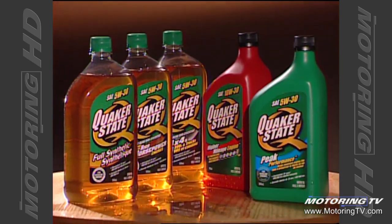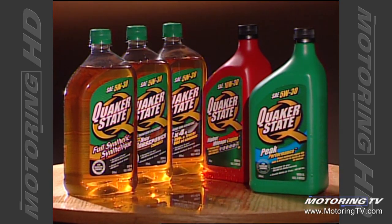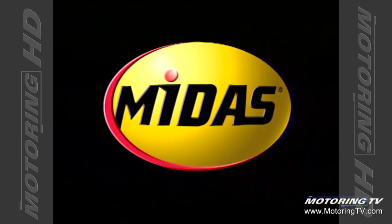TSN's Motoring 2004 has been brought to you by Quaker State Motor Oil, oils fine-tuned for different engines, and Midas Total Car Care — we do that.